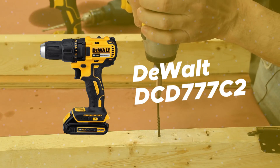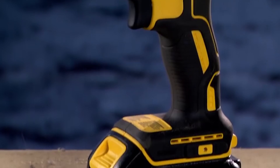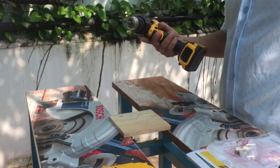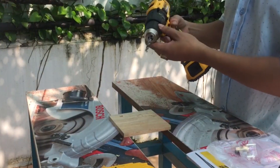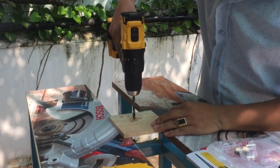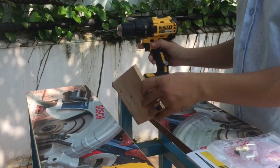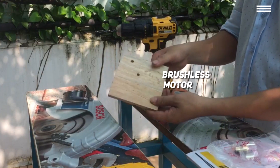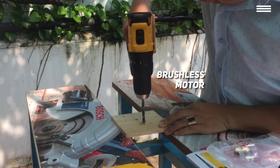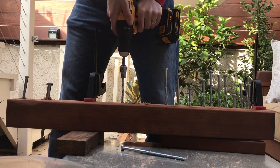Number two on our list is the Dewalt DCD777C2. The experienced handymen among us know to stick to a reliable brand — Dewalt drills are famous for their high-quality performance, so we just had to include another product from their lineup. The DCD777C2 is actually an older model than the first one we reviewed; however, the two versions share many features. Like the first Dewalt drill, this one also has a brushless motor. It measures 7.5 inches from front to back and weighs in at only 2.6 pounds — actually slightly larger and lighter than the newer model.